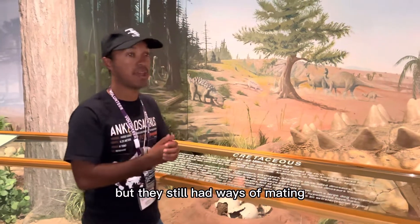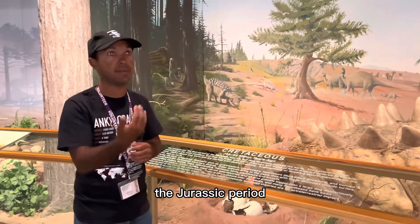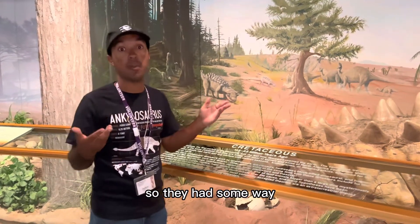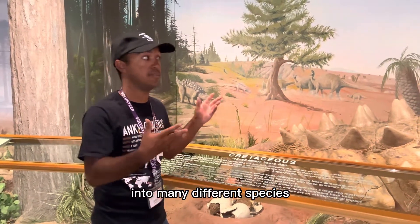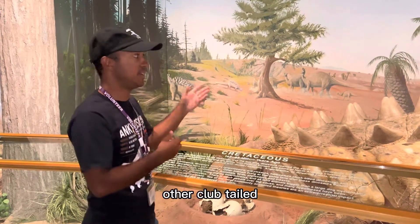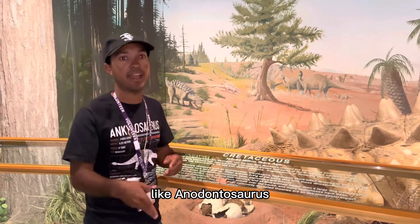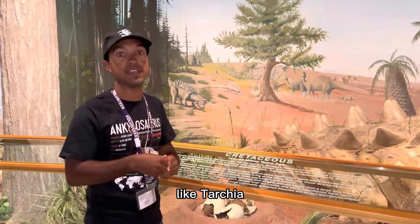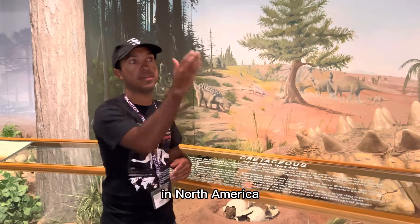They still had ways of mating and reproducing, because they spread out throughout the Jurassic period and remained so for the rest of the Cretaceous period. Other club-tailed ankylosaurs closely related to Ankylosaurus are North American forms like Anodontosaurus and Euoplocephalus, including Asian relatives like Tarchía and Pinacosaurus. They were pretty much widespread in the Northern Hemisphere — North America, Europe, and Asia.